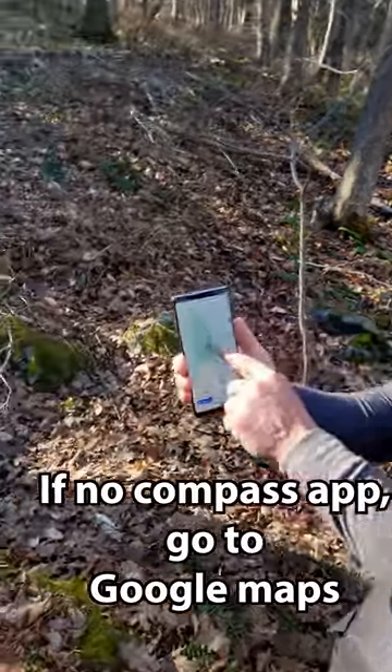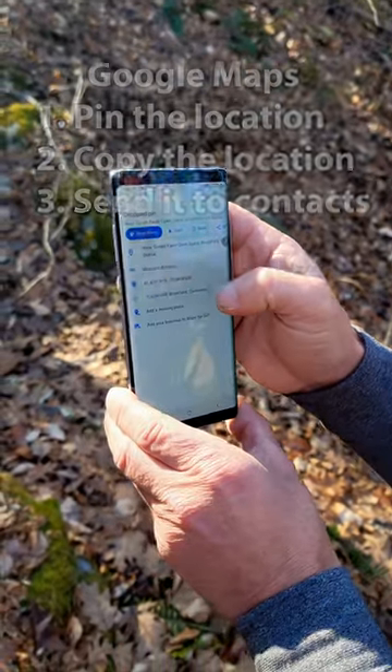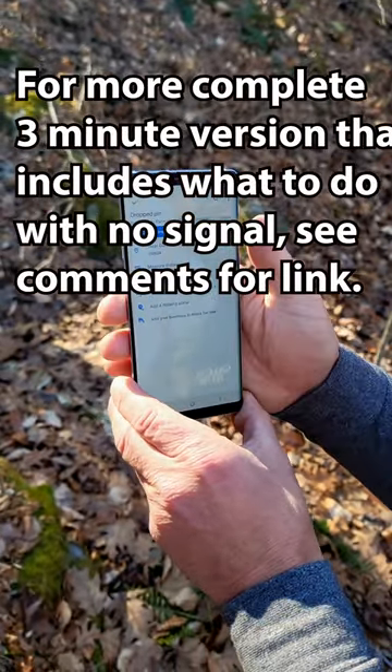For Google Maps, you just hold down and you'll put a pin on there. If you click on the pin, it'll give you a longitude and latitude and your coordinates.